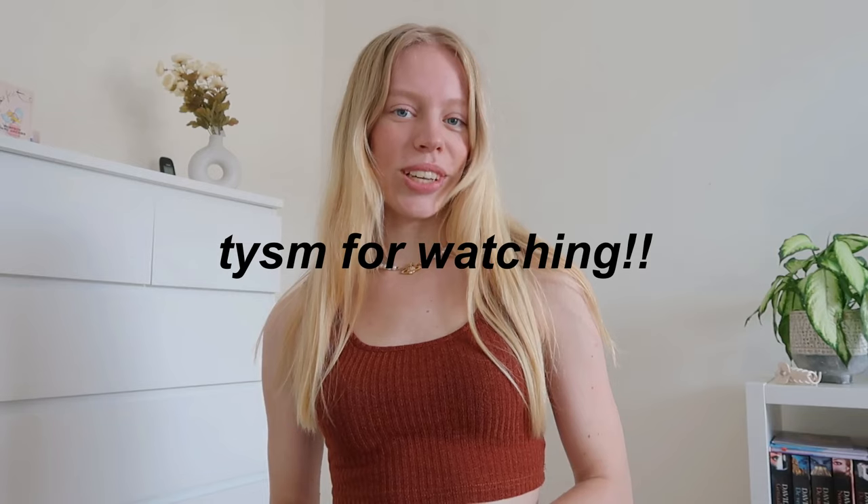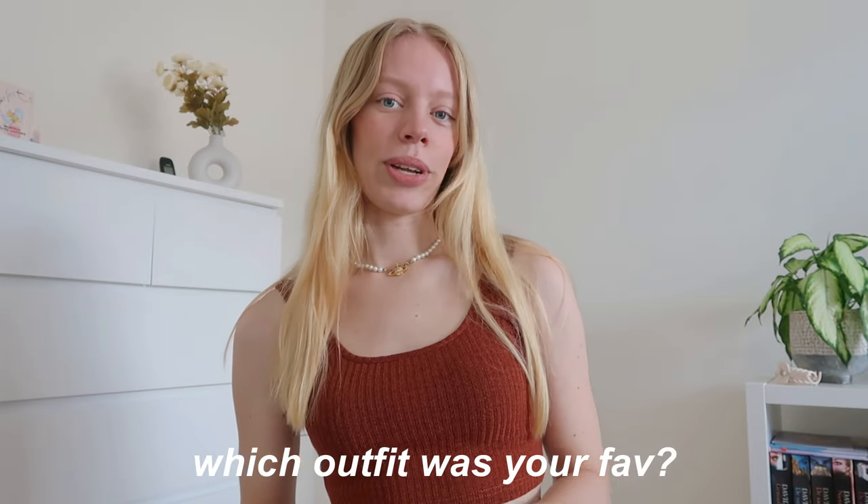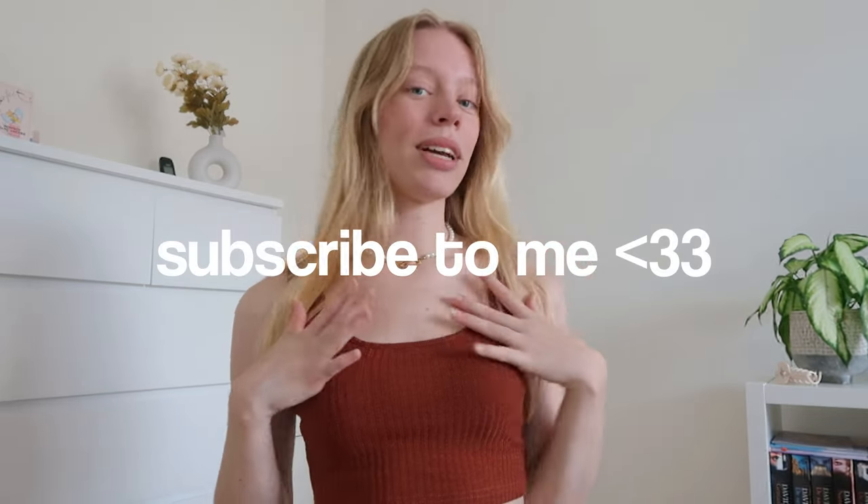Thank you guys so much for watching! I hope you've found some inspiration from these outfits — I really liked all of these looks and think they all suit the fall vibe. Let me know in the comments which outfit was your favorite, and please make sure to like and subscribe to my channel if you haven't already. I love you all so much — until next time, bye!